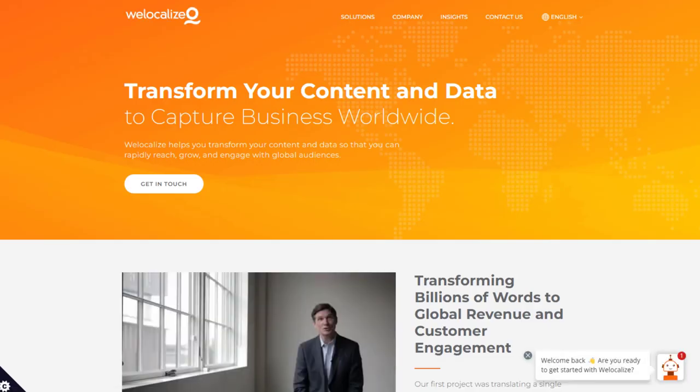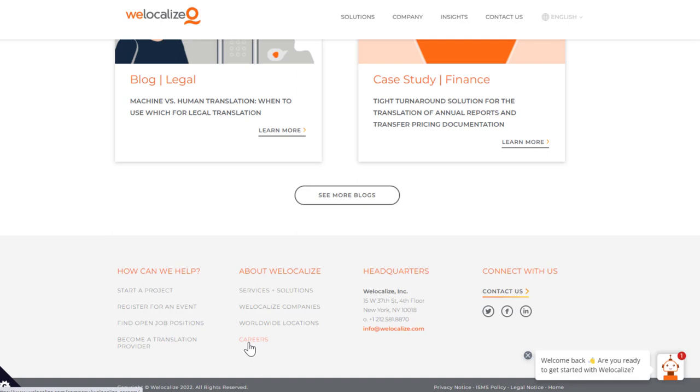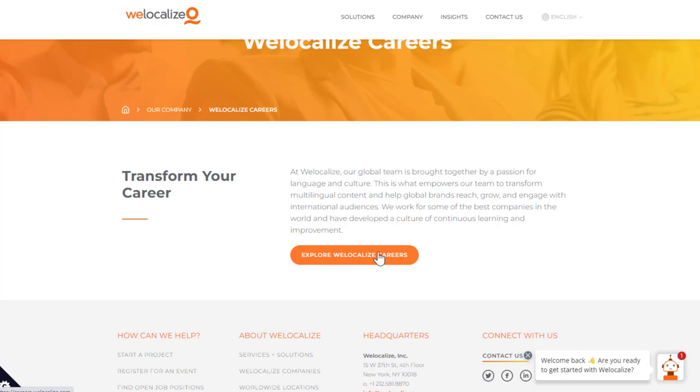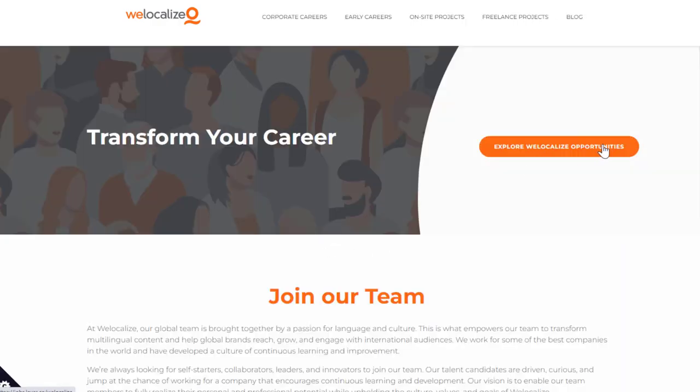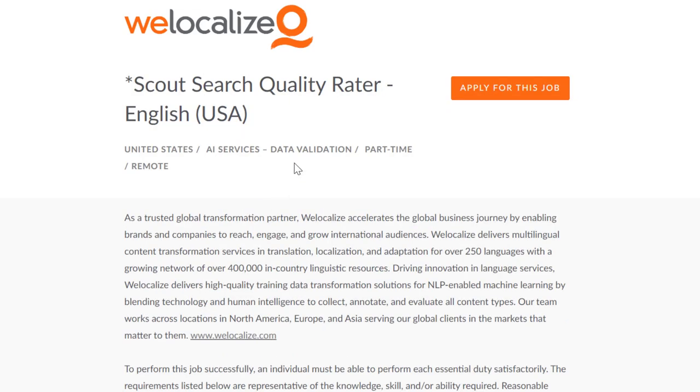Another company to check out is welocalize.com. This is a place where you can do translation, localization, search quality, and all sorts of different jobs. They have a lot of independent contractor and part-time jobs that let you set your own hours, and they usually don't require experience. Just scroll down to the bottom of welocalize.com where it says careers. You can do this worldwide in many different languages. The very top listing is called a Scout Search Quality Rater.